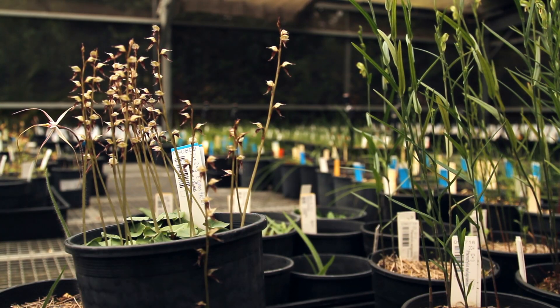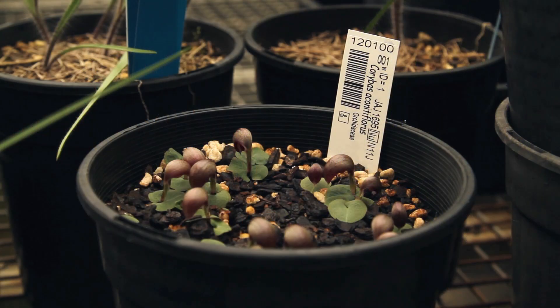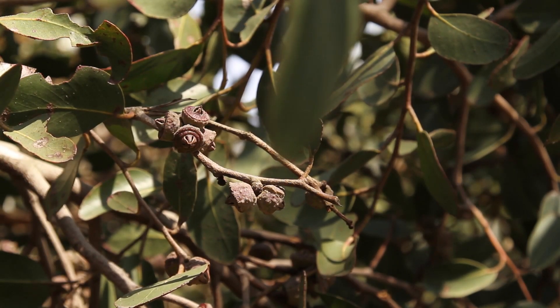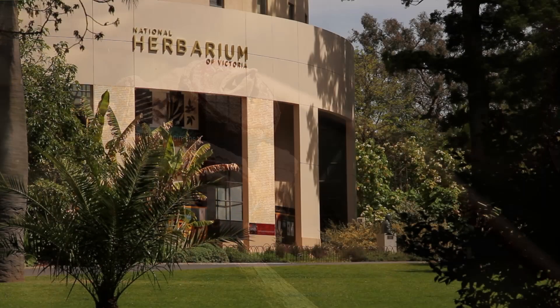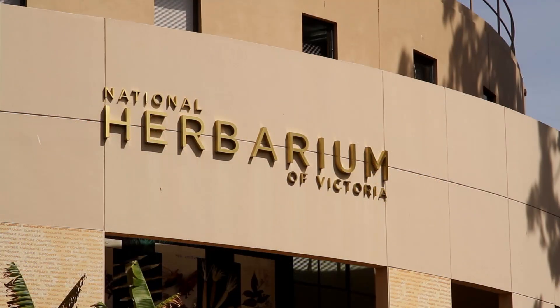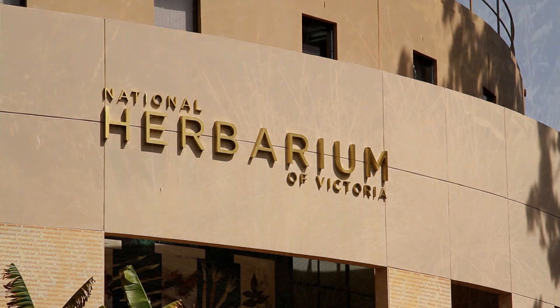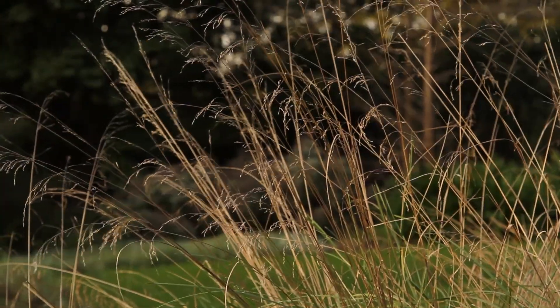Botanic gardens have an important role with conservation of plants. First of all they're good growers of plants, and not only that, we have the capacity to attract public and to inform them about threatened species. We are actively involved in conservation by collecting species, collecting seeds of plants and we store those in the Victorian Conservation Seed Bank located in the National Herbarium of Victoria, which is in the Royal Botanic Gardens Melbourne, and increasingly we are involved in projects to re-establish threatened species in the wild.